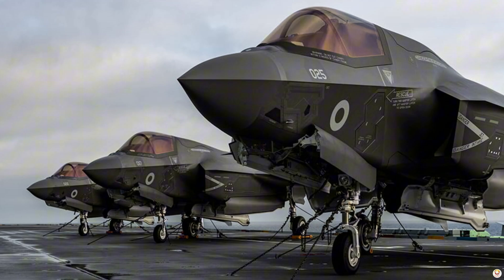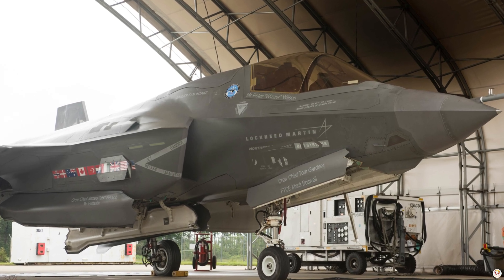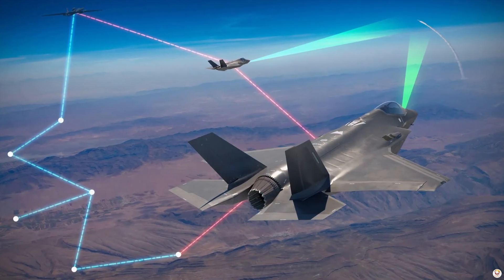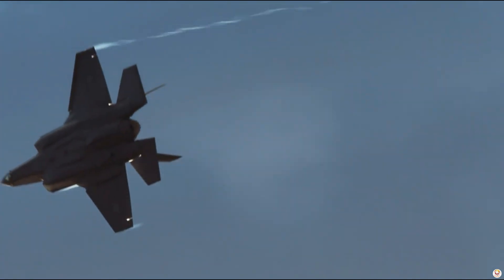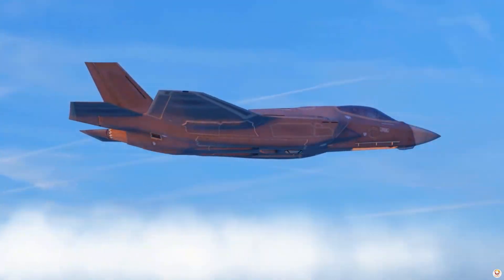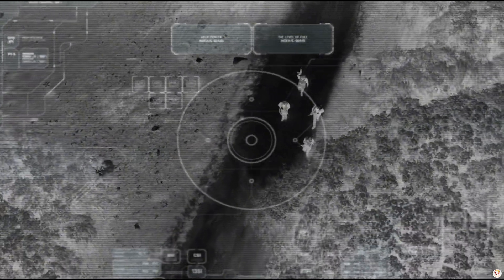Enter the F-35 Lightning II, a multirole powerhouse. The F-35's stealth and advanced sensors — like the AN/APG-81 AESA radar — make it a data-sharing hub for battlefield awareness. Its ability to conduct air-to-air, air-to-ground, and electronic warfare missions gives it versatility unmatched by any other fighter. While it's slower and less agile than the F-22, it's packed with technology to support joint missions.